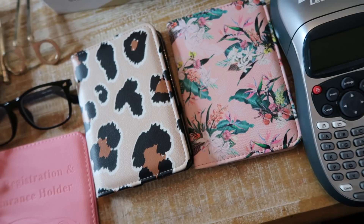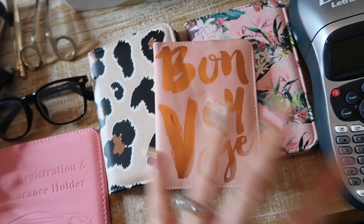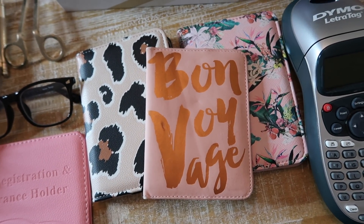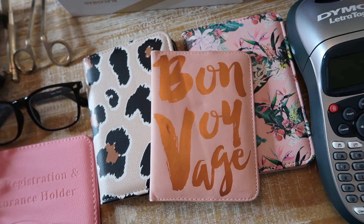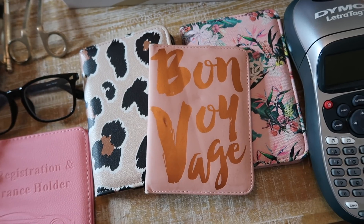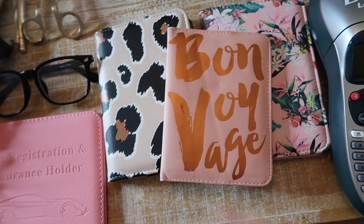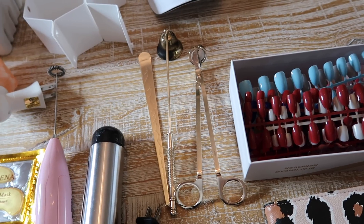People are picking up travel again, and these luggage tags are super fun to give — inexpensive and they come in all kinds of trendy sayings. If you know anyone getting married, Amazon also sells really cute sets like Mr. and Mrs. passport covers, which I'll link down below.